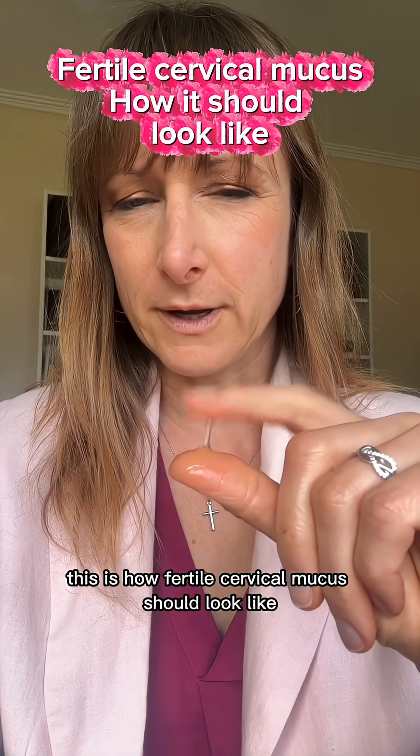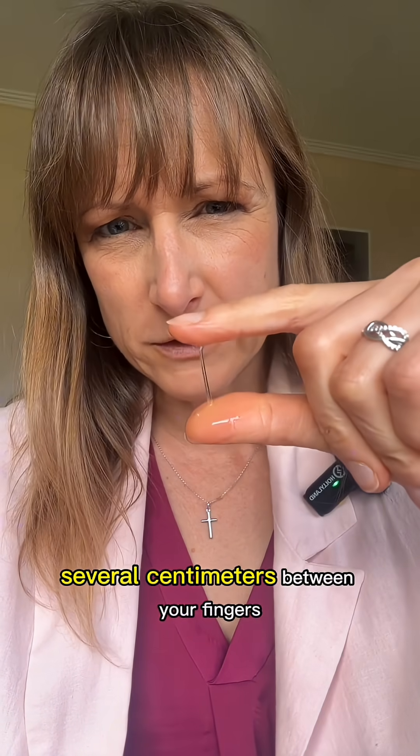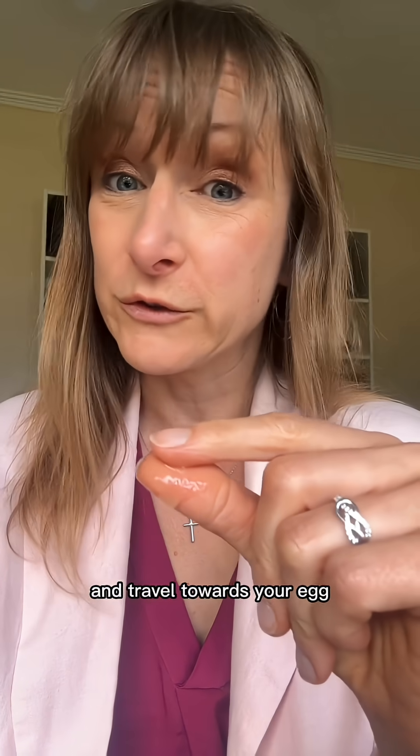This is how fertile cervical mucus should look like — stretchy, clear, and resembling raw egg white. You should be able to stretch it several centimeters between your fingers without it breaking, because this is a perfect environment for sperm to survive and travel towards your egg.